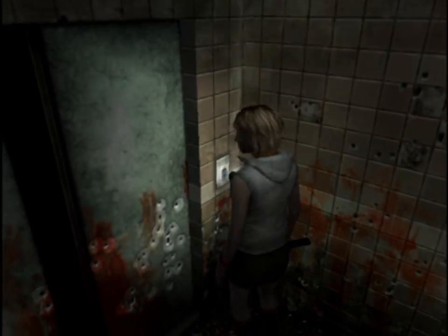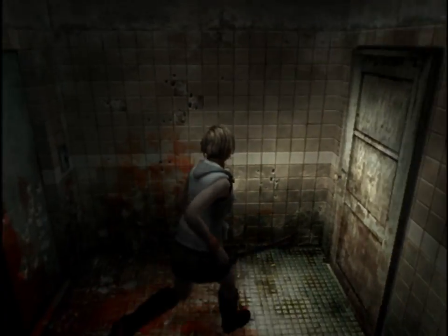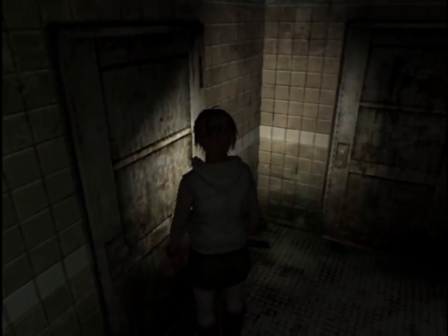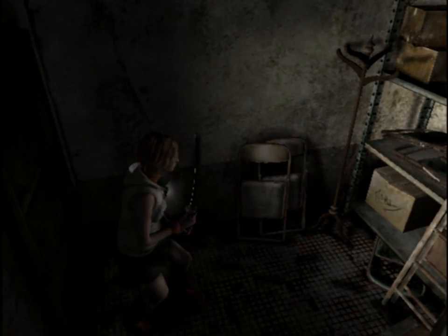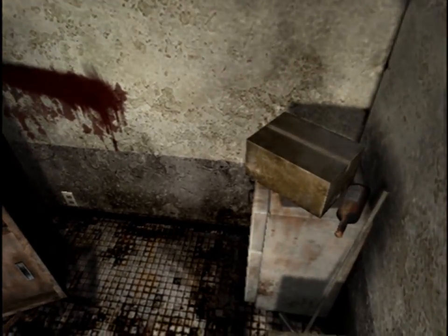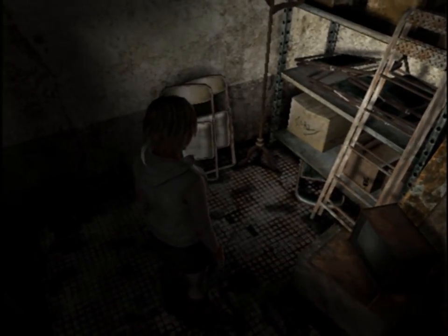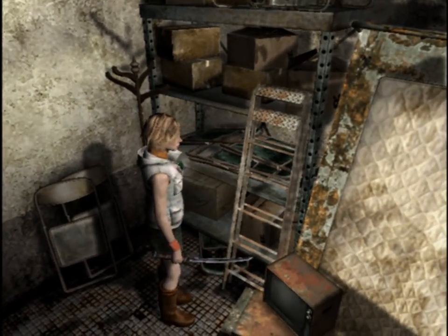I don't think I can call the elevator from here. This basement's really cursed. This room's really cursed. Just junk — don't think there's anything important here.